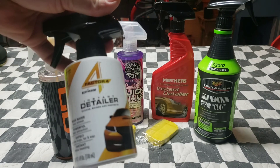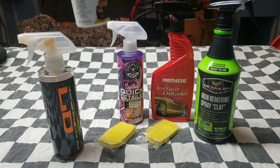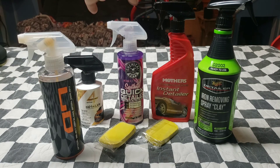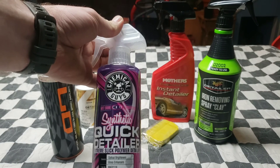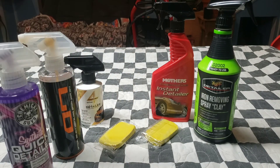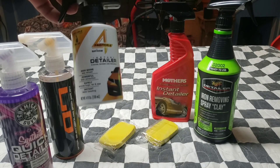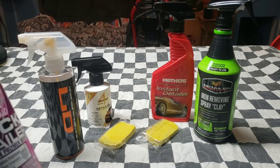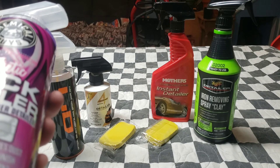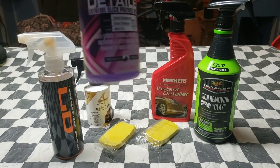The Rust-Oleum comes in a pack with some other goodies I'm waiting to use on a nicer day, so I don't have to wash my truck every other day with this wintery spring rain. Then we have Chemical Guys Synthetic Quick Detailer — this is basically the same as the Rust-Oleum. Its main purpose is a quick wipe-down after waxing, polishing, and sealants.